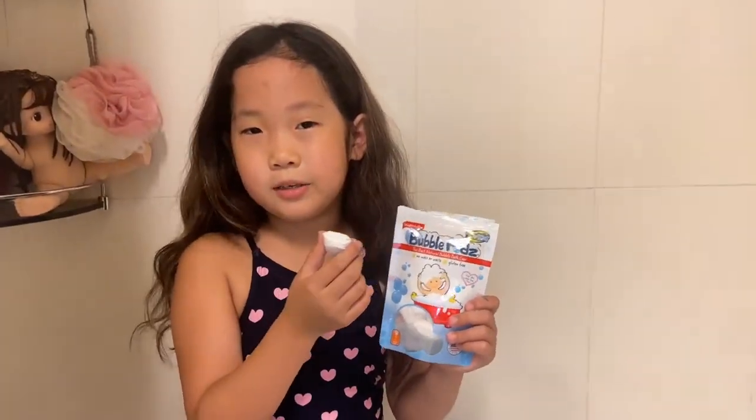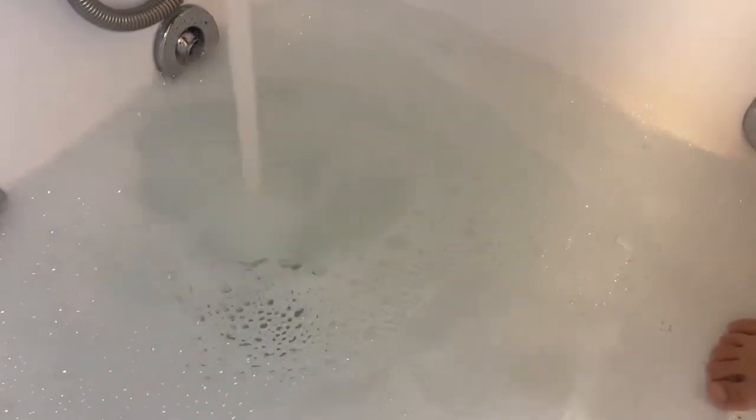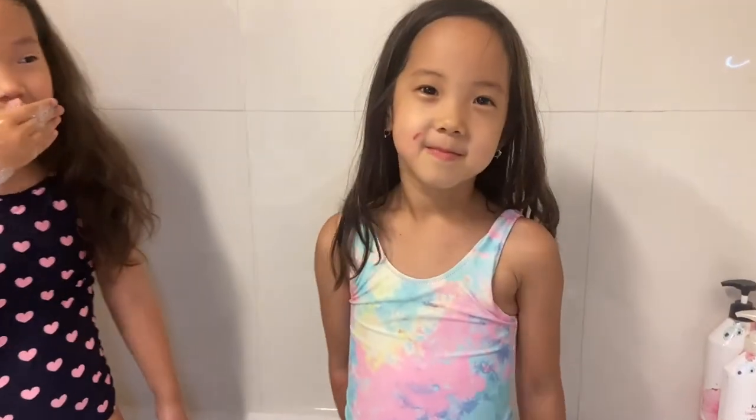Now I'm going to put them under running water. Wow! It really is working! Making bubbles right away! Rhea's joined us! What do you think, Rhea? It smells so nice! Yeah, it smells so nice!